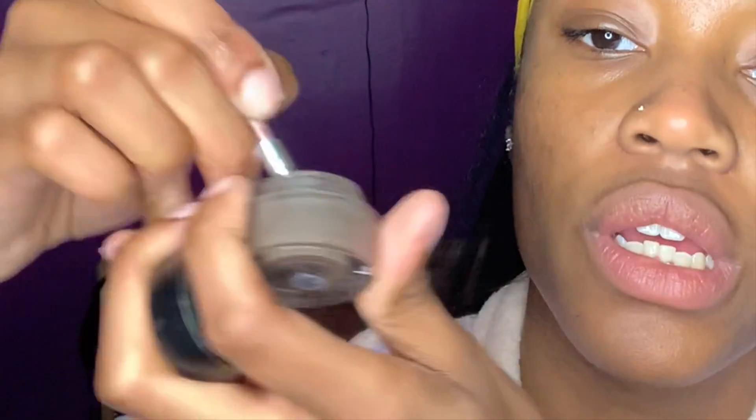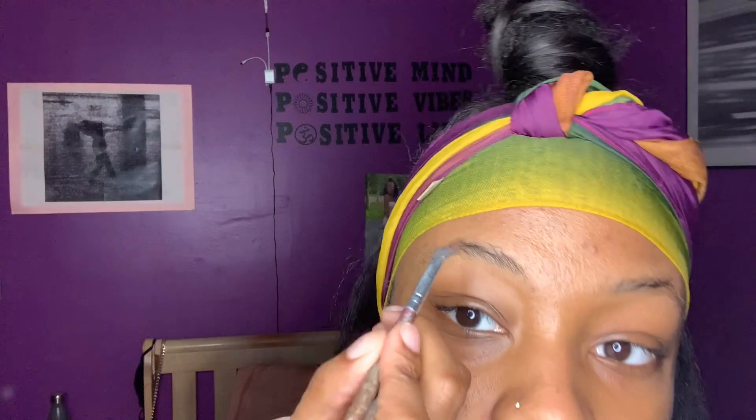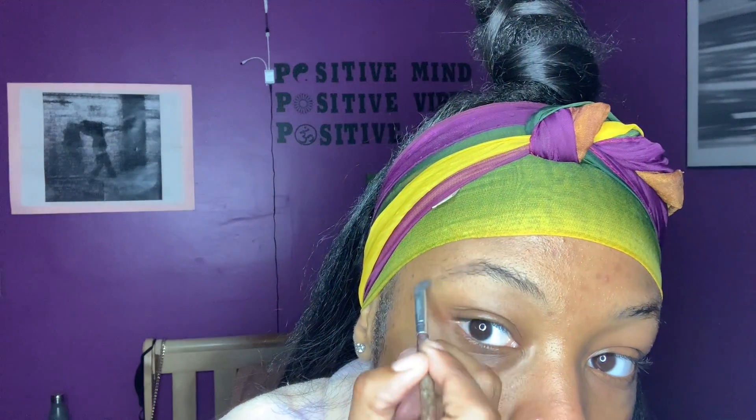Now I'm about to fill them in and show y'all how I do that. I like to use a nice small brush and this brow dip I got from e.l.f. — I think it's in dark or medium brown. You just put the brush in the brow dip, and I like to start with the tail because that's what I really want to focus on and fill in, since I really don't have a lot there. I want it to be dark enough to look like I have hair there.